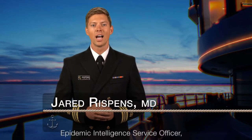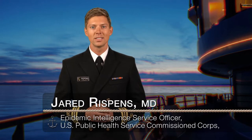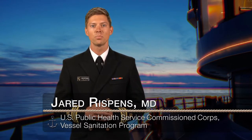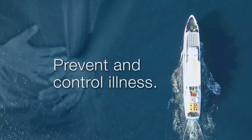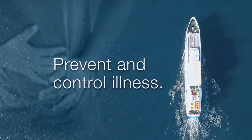Hello, I'm Lieutenant Commander Jared Rispens. I am an Epidemic Intelligence Service Officer and member of the United States Public Health Service Commission Corps, assigned to VSP, or the Vessel Sanitation Program. VSP helps the cruise ship industry prevent and control the introduction, transmission, and spread of gastrointestinal or GI illnesses.